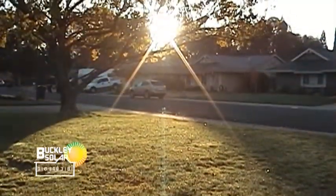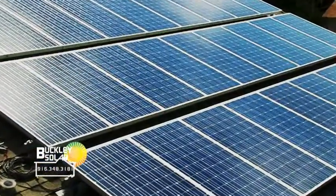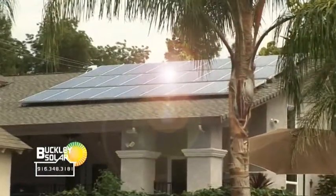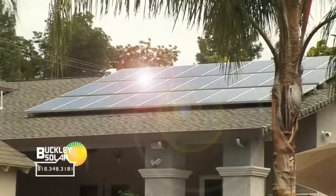Each minute, enough sunlight reaches the Earth's surface to meet the entire world's energy demand for a full year. Thanks to photovoltaic technology, harnessing that energy is now within the grasp of the average homeowner. Residential solar power promises a source of electricity whose rates will never increase, will never be taxed, and will never run out.